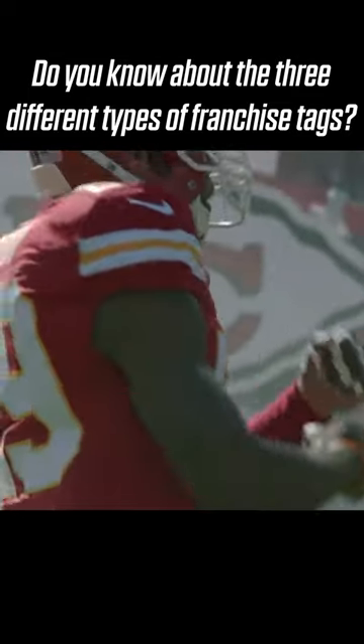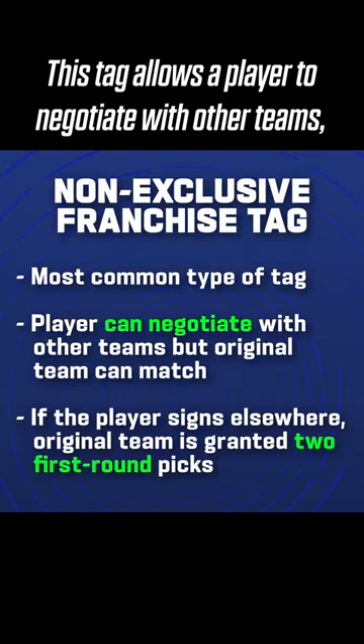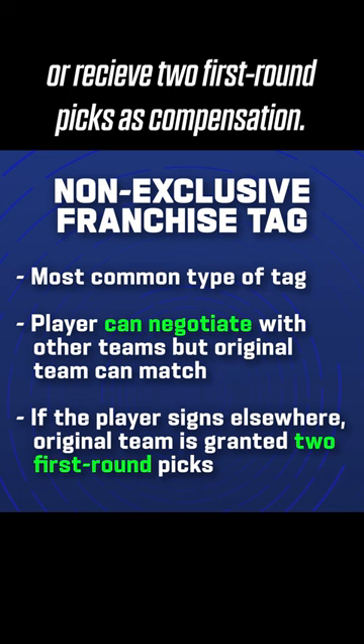Do you know about the three different types of franchise tags? The first type is the non-exclusive tag. This tag allows a player to negotiate with other teams, but their current team has the right to match any offer or receive two first-round picks as compensation.